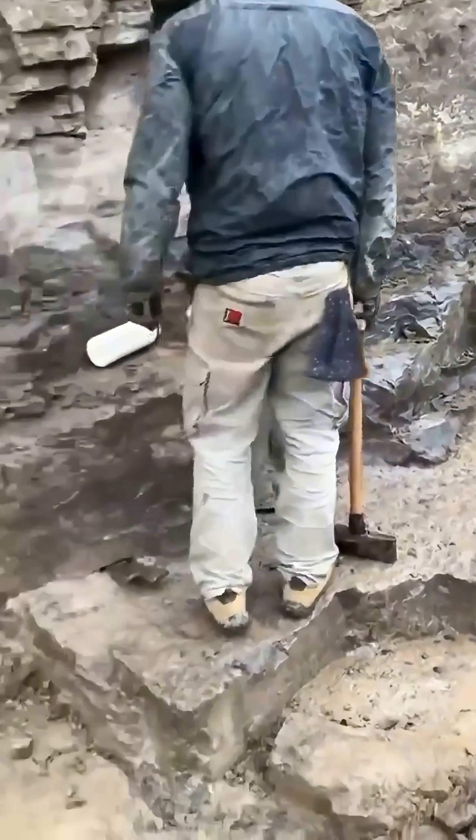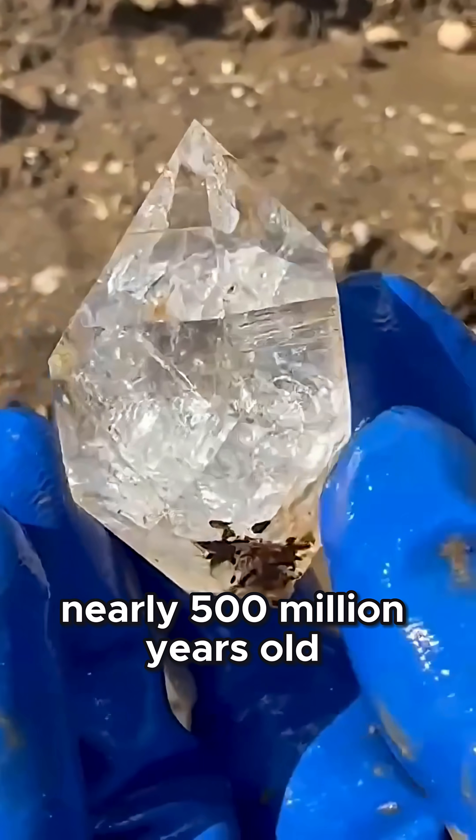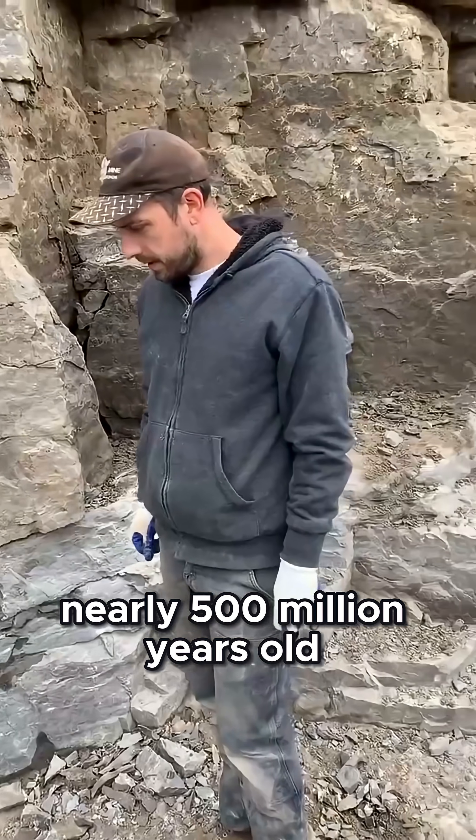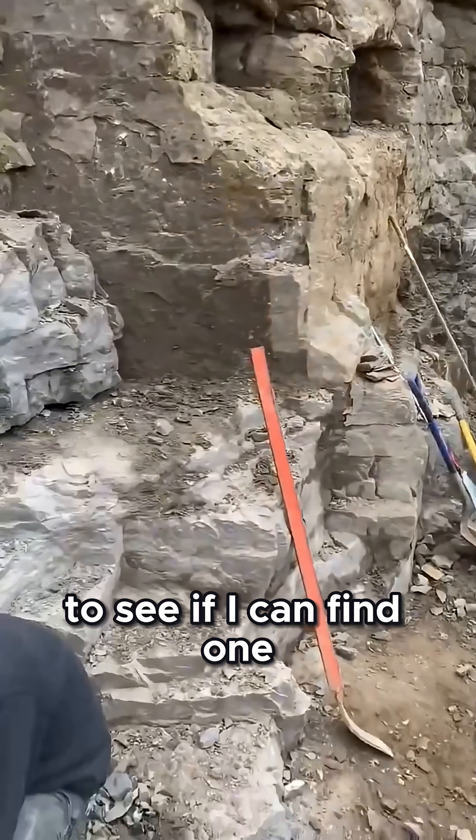But these aren't diamonds. These are Herkimer diamonds — double terminated quartz crystals, nearly 500 million years old. And today, I'm going deep into the Herkimer diamond mines to see if I can find one myself.